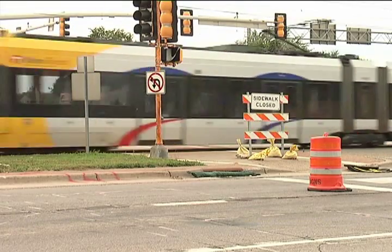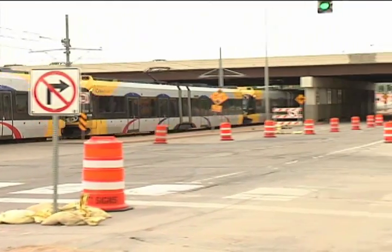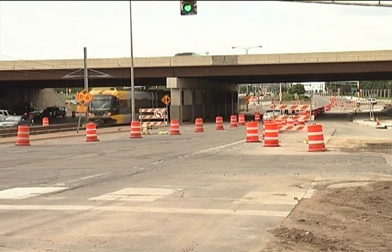This is the third diverging diamond interchange in Minnesota and the first to be constructed in the Twin Cities, which makes education on how to navigate the road system before stepping into your vehicle a must.